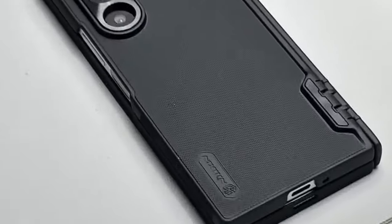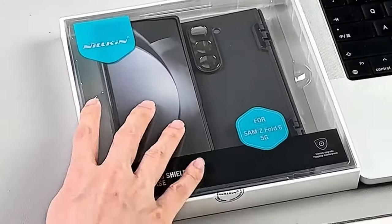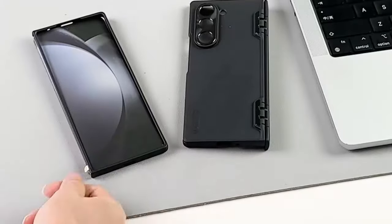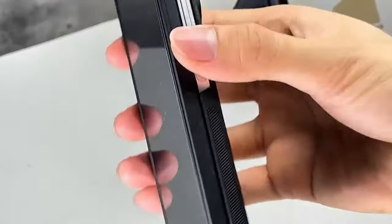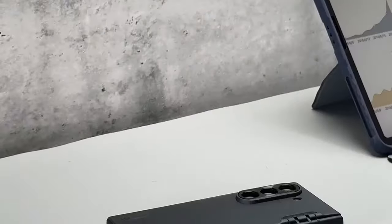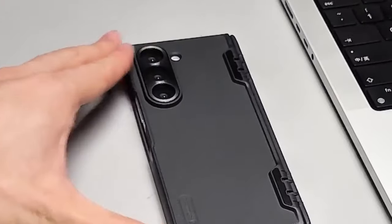It comes with a built-in 9H tempered glass screen protector offering high sensitivity, clarity, and anti-glare properties, ensuring an unparalleled visual experience. Made from electroplated PC material with a matte shielding texture, the case offers a comfortable grip, sleek design, and is lightweight, anti-slip, and fingerprint-resistant. Note: S-Pen not included with the case.